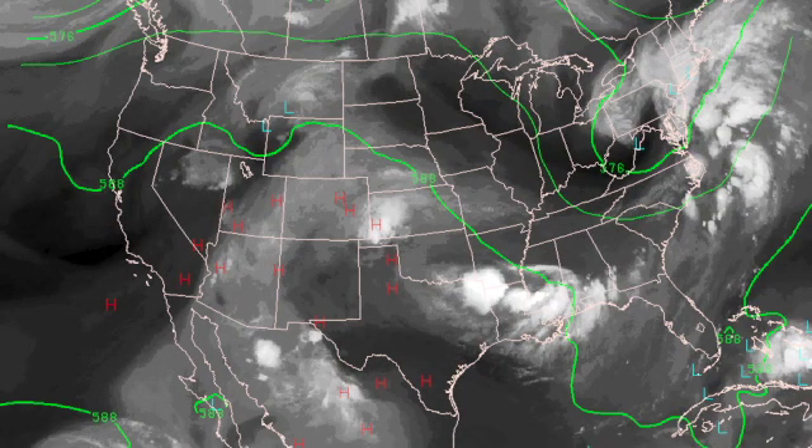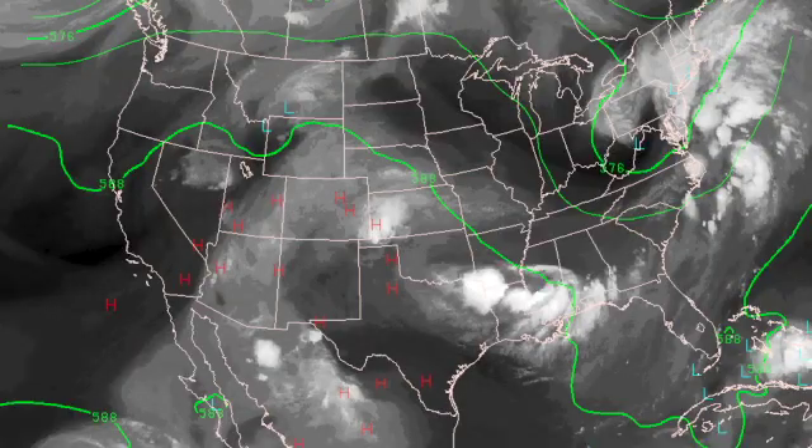The upper air pattern features a rather strong trough for this time of year over the eastern part of the country, and that is helping to bring much drier air into our area. You can see the north wind certainly over Kentucky and Tennessee and into the northern half of Alabama. The drier air, however, is a little bit behind the front. We're getting that wind shift along the front, and that's good, but the drier dew points are still back up into the northern part of middle Tennessee. So it'll be a little bit later today before the drier air really gets here.